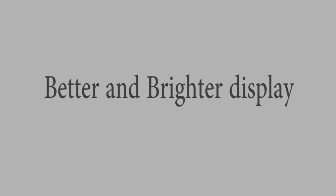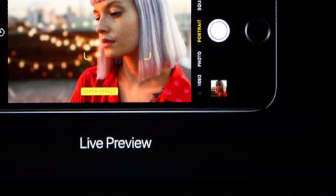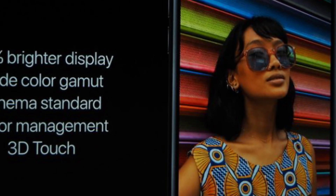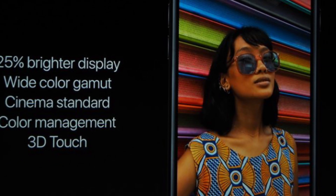Feature 10 is a brighter display. Apple claims the Retina HD display in both iPhone 7 and iPhone 7 Plus is 25% brighter than the screens on last year's iPhones. They are also supposed to support a much wider gamut of colors.